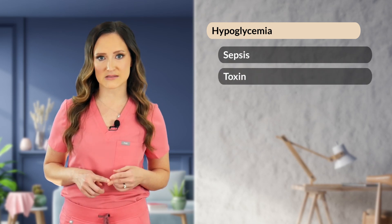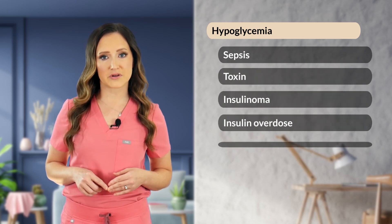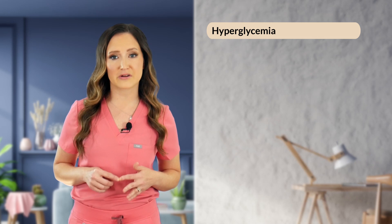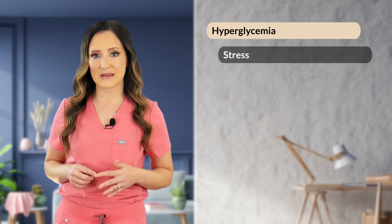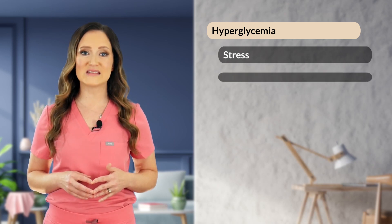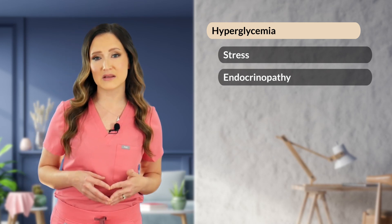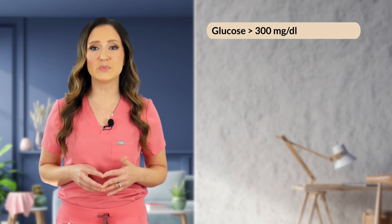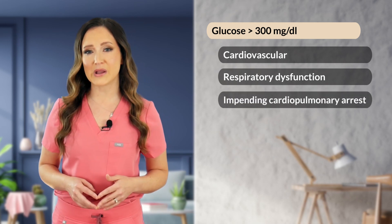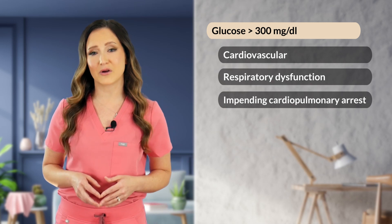Hyperglycemia, or glucose greater than 180 mg per deciliter, can indicate stress secondary to increased counter-regulatory hormones such as cortisol, or it can be indicative of an endocrinopathy such as diabetes mellitus, diabetic ketoacidosis, or hyperglycemic hyperosmolar syndrome. An acute increase in blood glucose of greater than 300 mg per deciliter can be seen in patients with severe cardiovascular and/or respiratory dysfunction and may indicate severe impairment in tissue oxygen delivery and impending cardiopulmonary arrest.